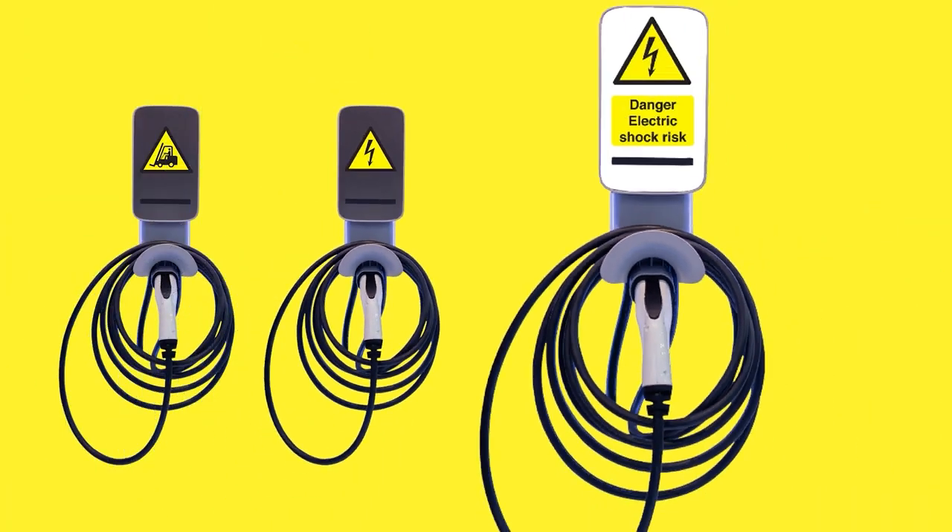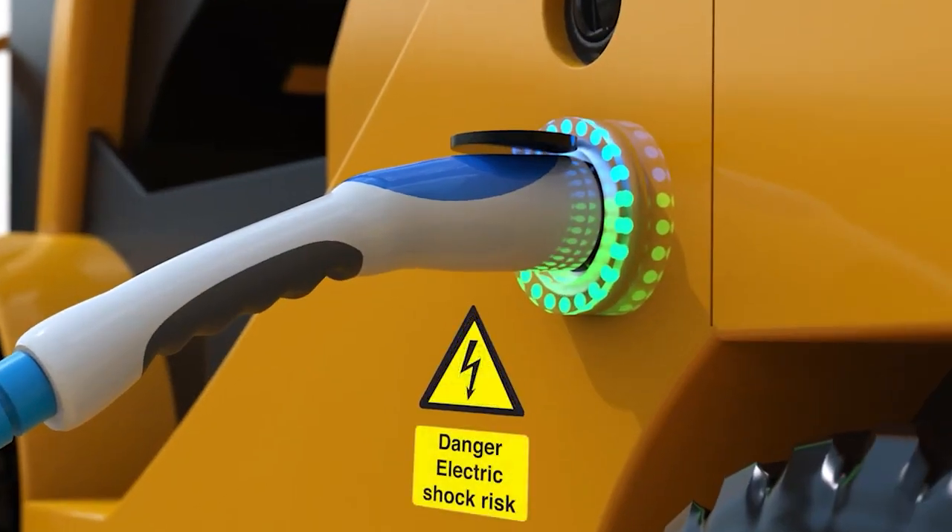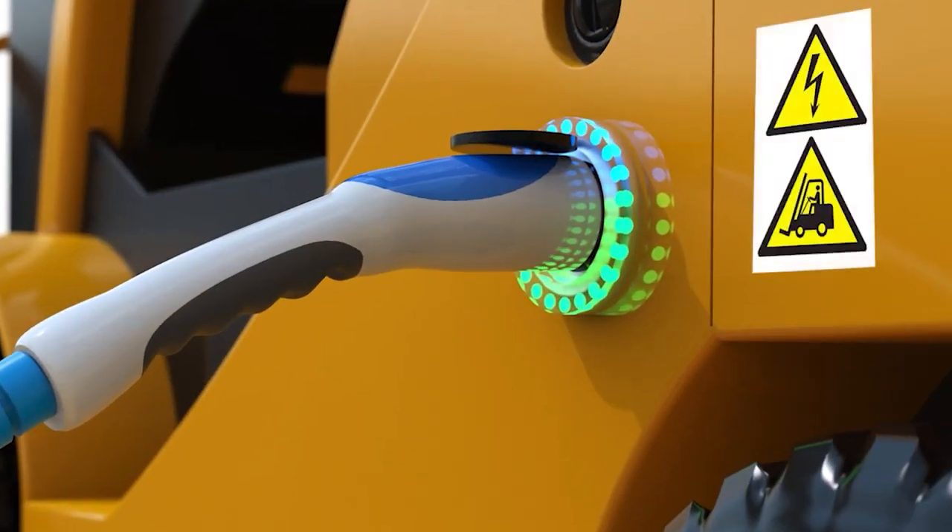As well as custom signs, we can make custom labels in any shape and size — perfect for your equipment and small or awkward areas.